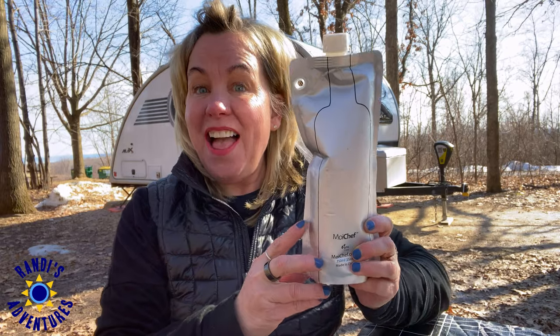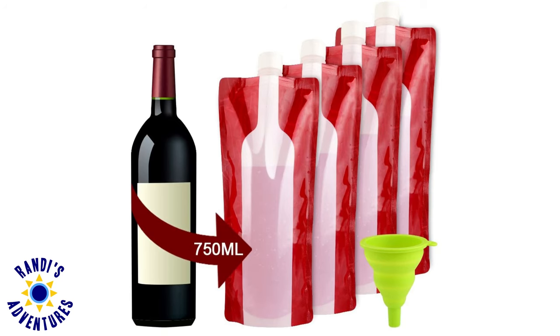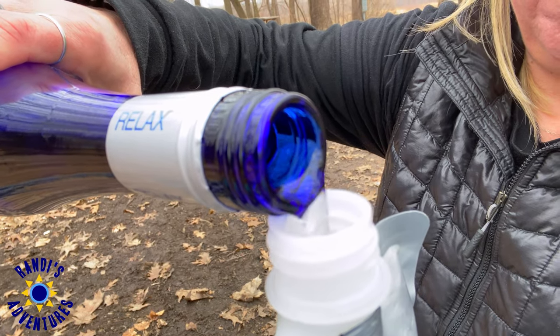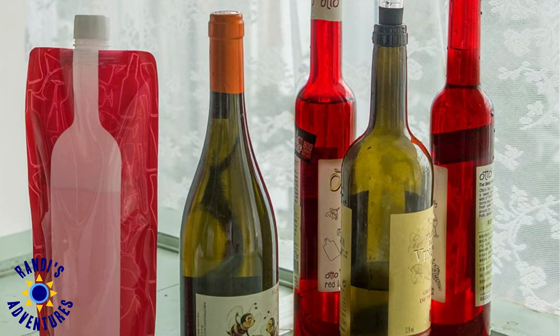I like to have a glass of wine. This is a collapsible, portable wine bottle, so you don't have to worry about bulky, breakable bottles. It's easy to fill and holds one full bottle of wine. Plus, it's reusable and can be used for any take-along beverage. I love it because it's effortless to pack and I don't have to worry about transporting or disposing of glass bottles.